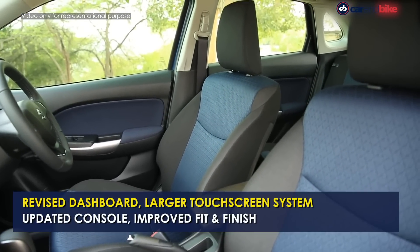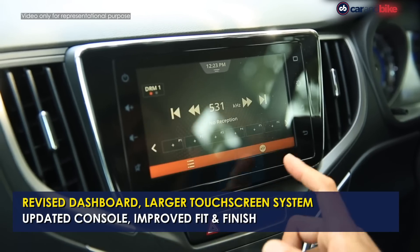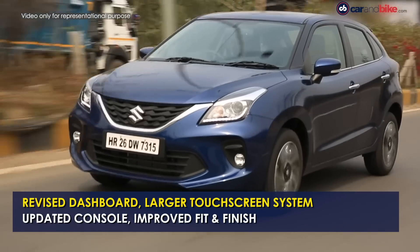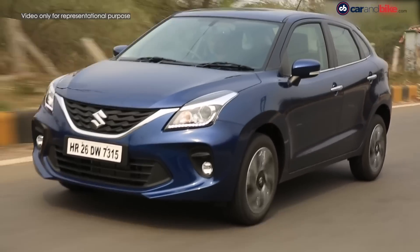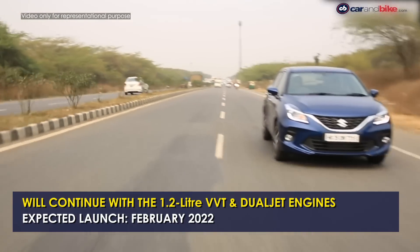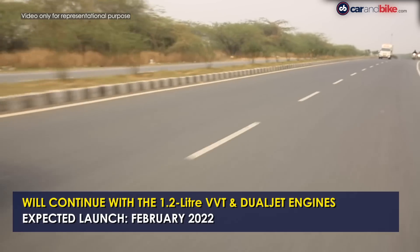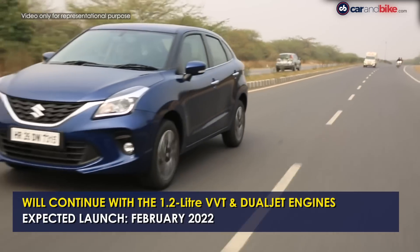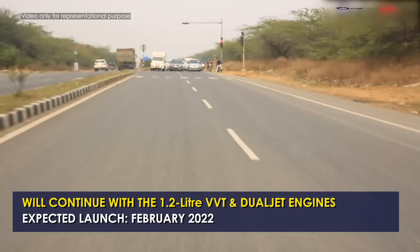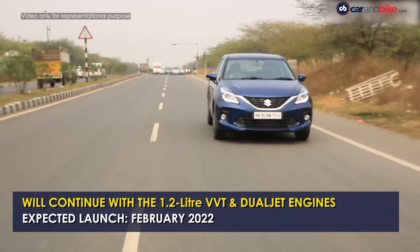The 2022 Baleno is expected to come with a heavily updated cabin that's likely to include a larger touchscreen infotainment system, updated instrument console, and an improvement in fit and finish. It will also get a new grille and revised headlamps. Mechanically, the 2022 Maruti Suzuki Baleno is expected to remain unchanged, continuing with the same 1.2-litre VVT petrol and the more powerful 1.2-litre dual-jet dual-VVT engine options, paired with a 5-speed manual and a CVT unit. The Baleno facelift is expected to get a marginal price hike as well.